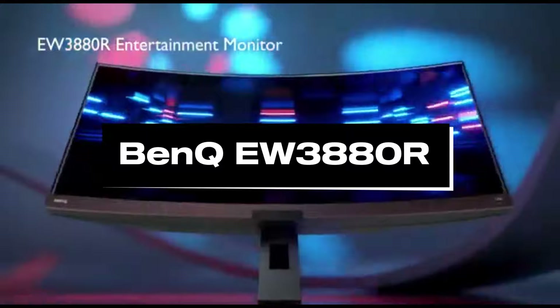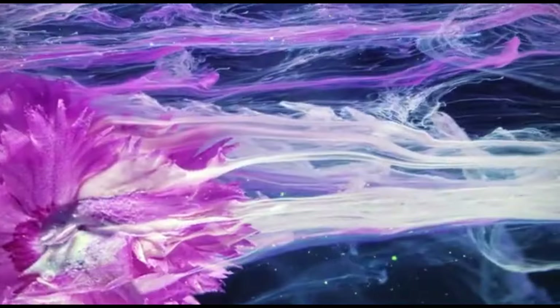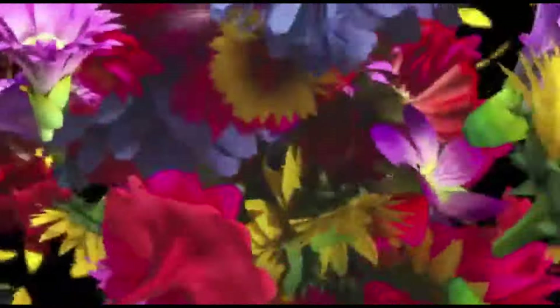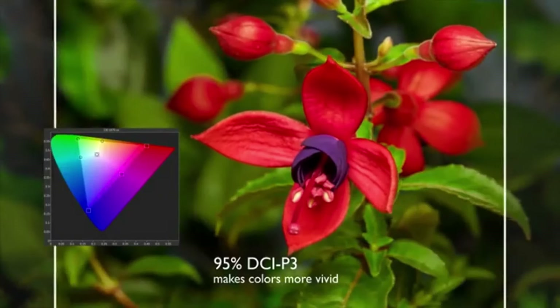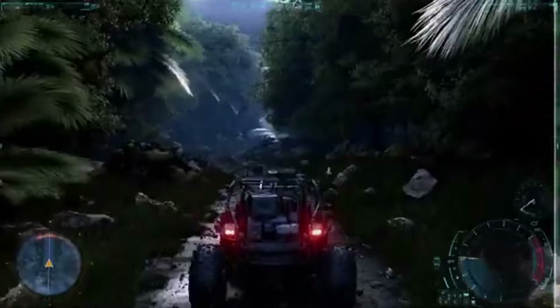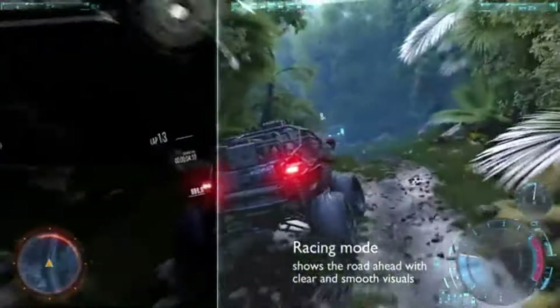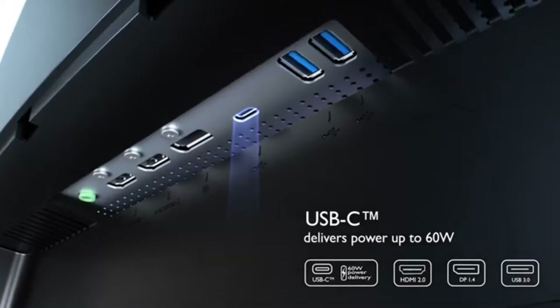Number 4: BenQ EW3880R. The BenQ EW3880R is equally suitable for business and entertainment. It has a gentle curvature that improves immersion, an ultra HD resolution at 21:9, and eye comfort features that improve productivity. It is a productivity dream thanks to its ability to display four full-size A4 pages, massive spreadsheets, and vast graphical working spaces. Its Ultra HD 3840x1600 resolution kept everything crisp and in great detail during testing, while its evenly lit panel combined with the matte screen kept us from feeling exhausted even after extended durations of work. When it comes to media consumption, the built-in 2.1 sound system is pretty outstanding — and space-saving, because you won't need a pair of external speakers.